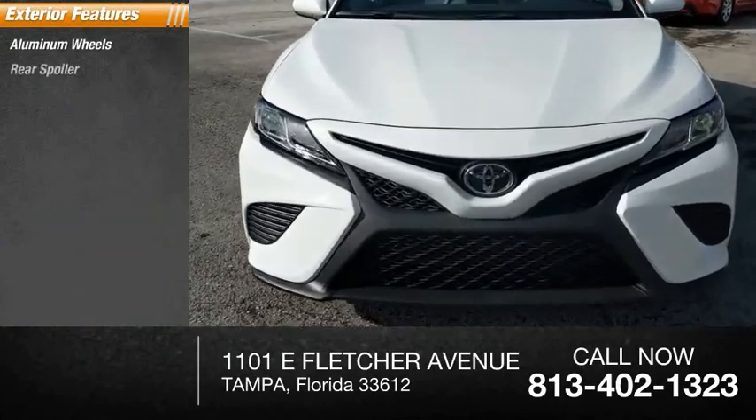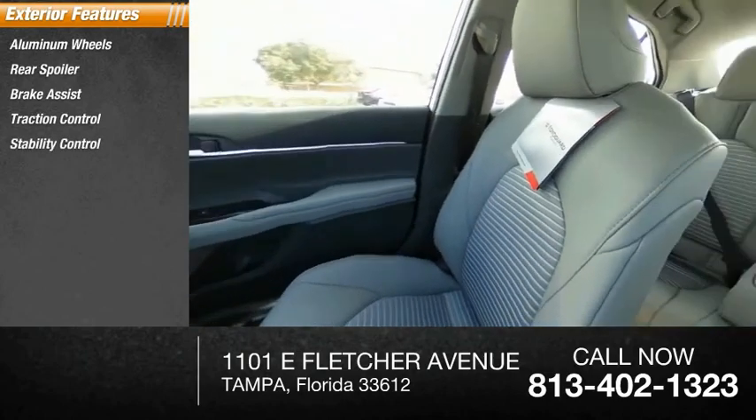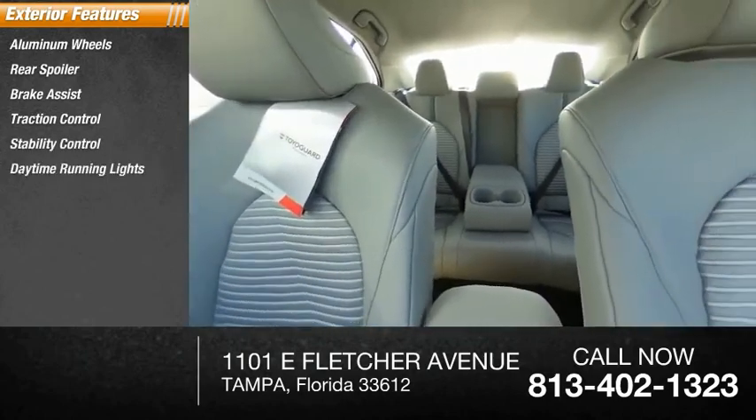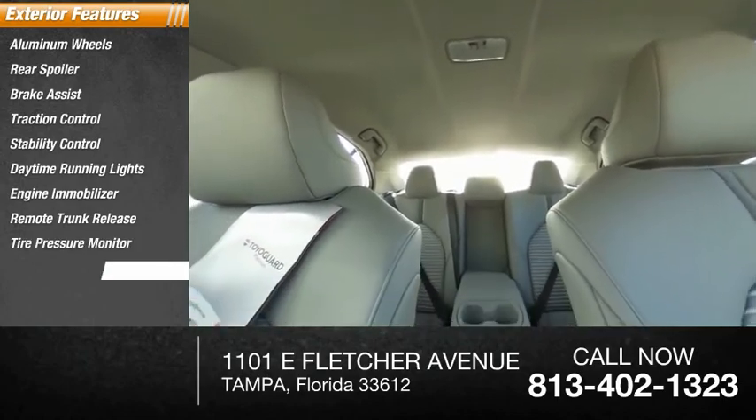Aluminum wheels, rear spoiler, brake assist, traction control, stability control, daytime running lights, engine immobilizer, remote trunk release, tire pressure monitor, tires, front performance.